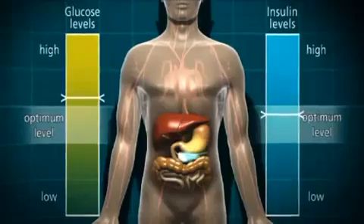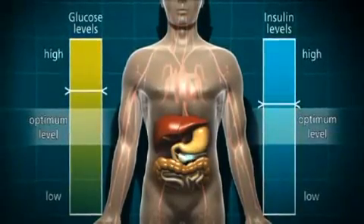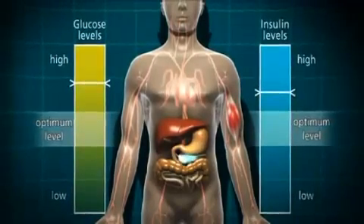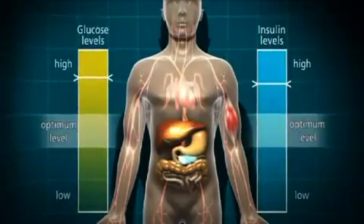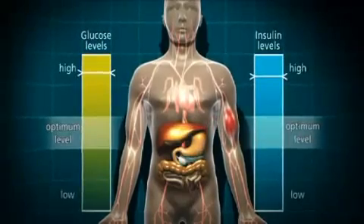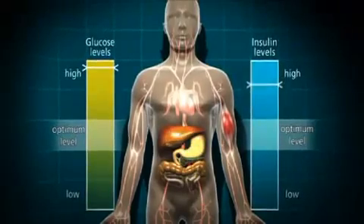So the blood glucose levels continue to rise, and the insulin levels continue to rise. This situation is further complicated by the cells, who are desperate for energy, sending out emergency signals to the liver to release stored glucose. The blood glucose level goes up and up, and the pancreas produces more and more insulin, until it can't cope anymore and eventually it wears out.